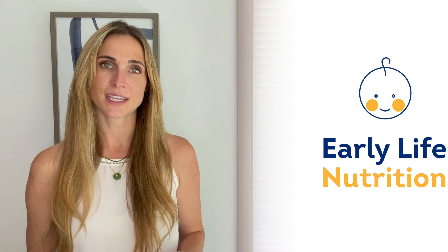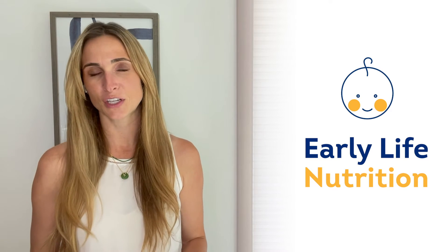Hello, I'm Pat Crozier, Senior Marketing Manager at Glanbia Nutritionals. Welcome to our three-part series focusing on market trends and solutions for early life nutrition.